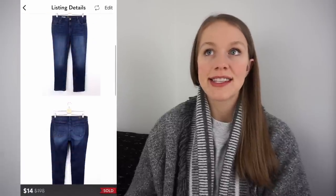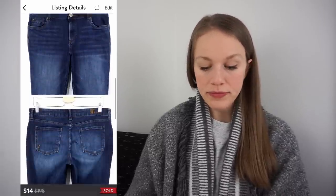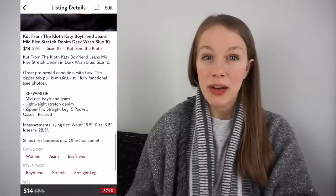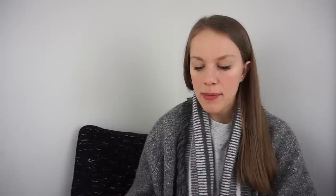Another bread and butter brand I really like selling is Cut From The Cloth. If I see it at the bins in excellent condition, I almost always pick it up. These were Cut From The Cloth Katie Boyfriend jeans in blue, size 10 — a really good size. Got them at the bins for $1.04, listed for $20, and they sold for 30% off at $14 really fast in three days, giving me a gross profit of $8.29. I typically list Cut From The Cloth in the $25 to $40 range depending on the style.